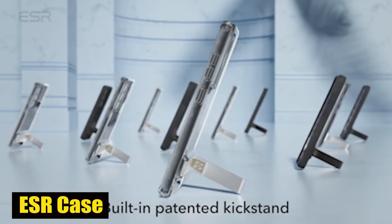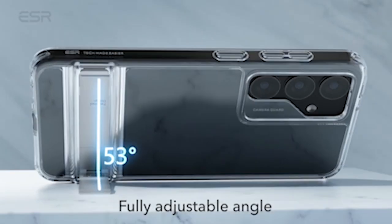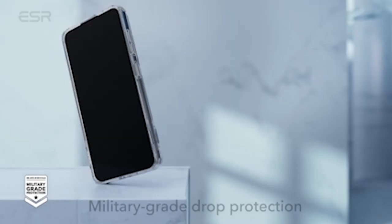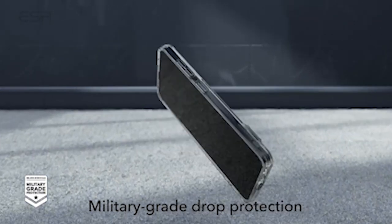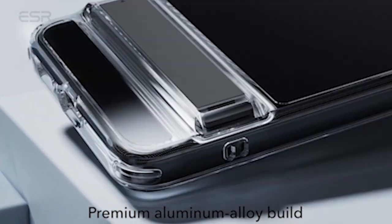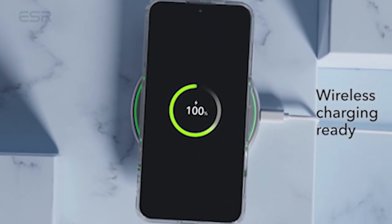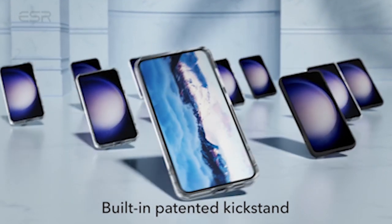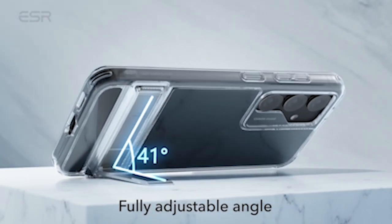Number 1: ESR Case. One of the standout highlights of the case is its three stable stand modes, which allow you to pick the ideal viewing angle for any situation. Whether you're FaceTiming with family in portrait mode or catching up on your favorite shows in landscape mode, this case has you covered. You won't have to worry about awkwardly propping up your phone, because you can make your viewing experience whatever you want. Its solid hinge has been lab-tested to endure more than 3,000 uses, and you can enjoy the flexibility of any angle up to 60 degrees, giving you the ideal perspective for all your multimedia needs.